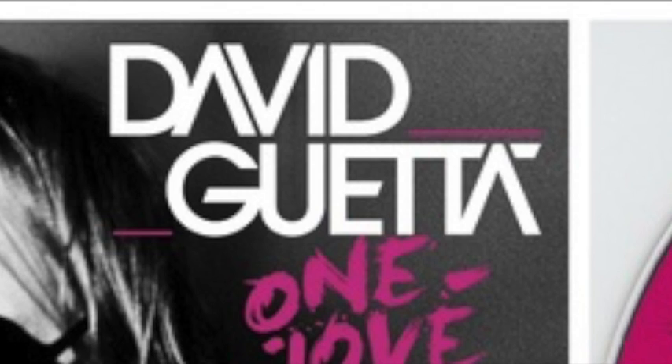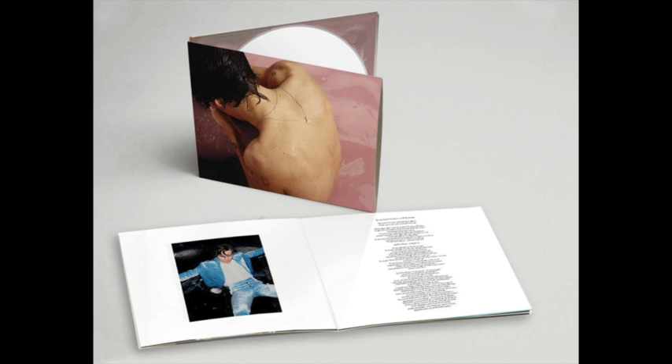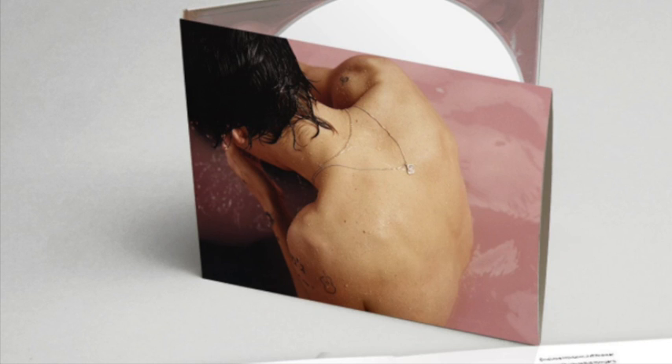The next convention we expect to see is the artist's name or logo. This isn't always the case — for example, here we have Harry Styles' album, Harry Styles from 2017, which doesn't have his name nor the album title.